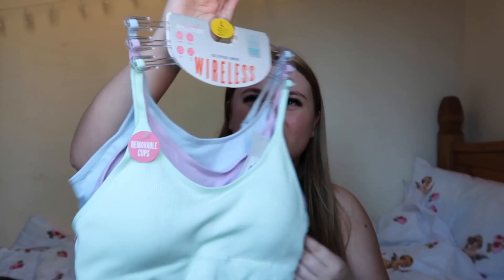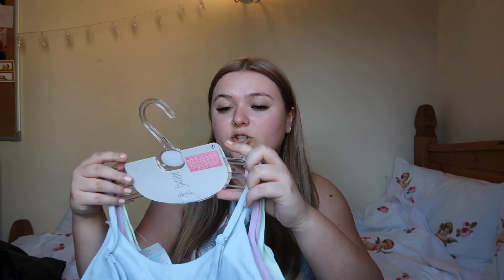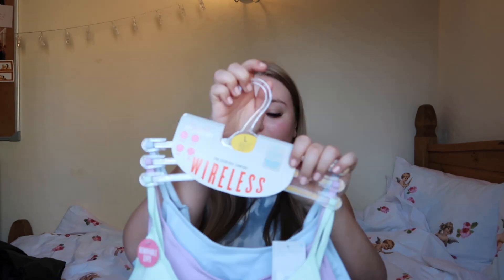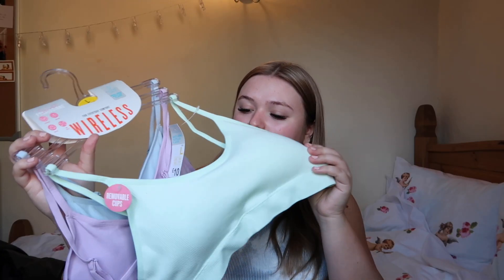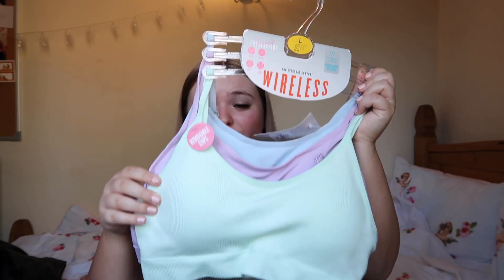I got some of these wireless everyday crop bra tops — I got them in a size large so they're more supportive but loose fitting. When I'm at home or working from uni, stuff like this is so comfortable to wear. I love that they had pastel colours for springtime — mint, lilac, and baby blue. You can wear them to work out, do yoga, or anything. They have cups you can take out; I prefer them without because the cups get scrunched when washed. Three of these together were £10.